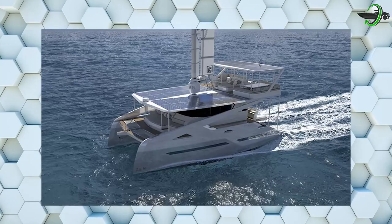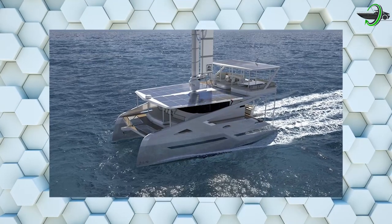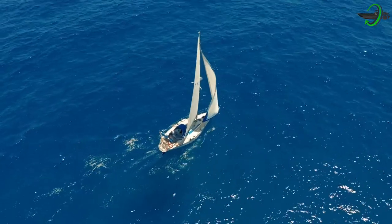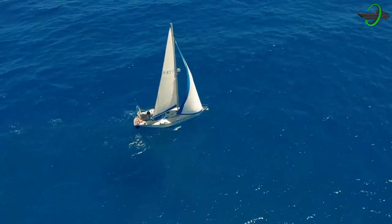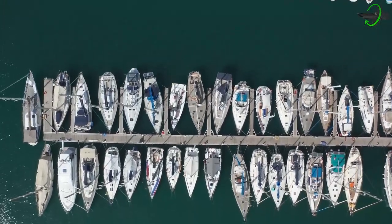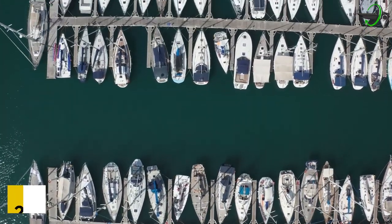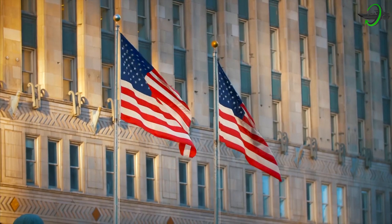So far, we've only seen business renderings of the ZEN 50. ZEN Yachts stated that the first solar electric sailing yacht would be completed and delivered early next year. The business is already working on a second hull as soon as the first one comes out of the mold. ZEN Yachts is also planning to build a showroom in Barcelona's Marina Vela in April 2022.